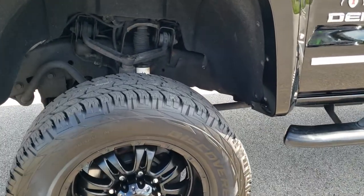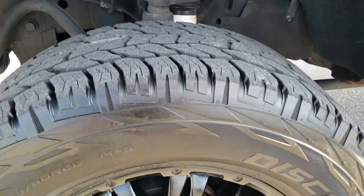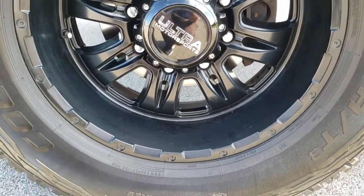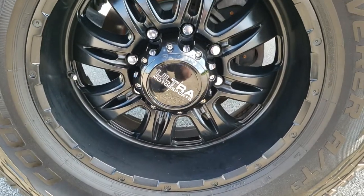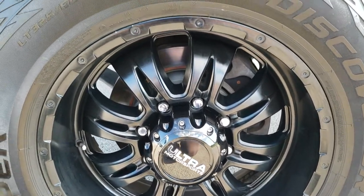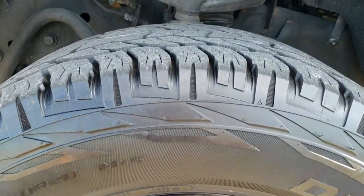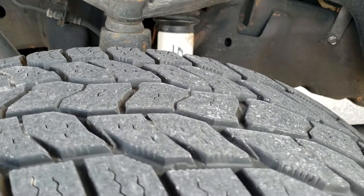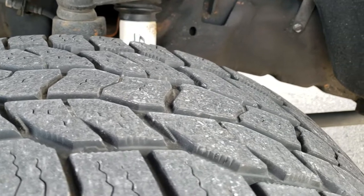If you want to check out all the photos on this truck, in the upper right hand part of your screen is a link right to our website — click that and check us out there. This one comes with the 20 inch Ultra Motorsports painted alloy rims in very nice condition, and has Cooper Discoverer LT325 60R20 tires with about 60 to 70% of the tread left.